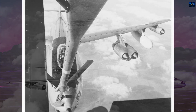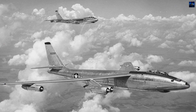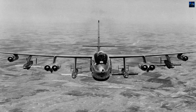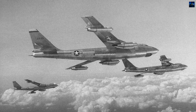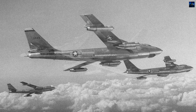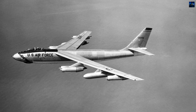Besides its role as a nuclear bomber, the B-47 was adapted for reconnaissance. RB-47 variants conducted high-risk overflights of the Soviet Union, collecting intelligence on radar networks, air defenses, and missile sites. Some were fired upon or shot down, making these missions among the most dangerous of the era. Specialized versions also performed electronic intelligence, weather reconnaissance, and nuclear test sampling.